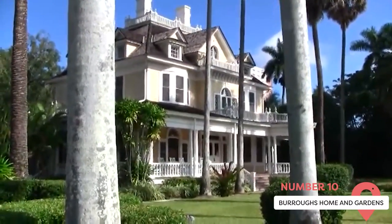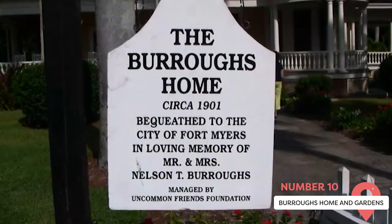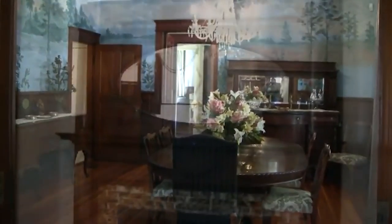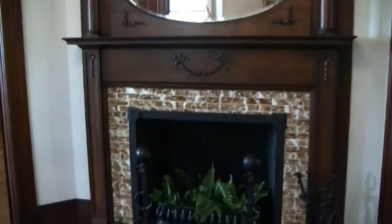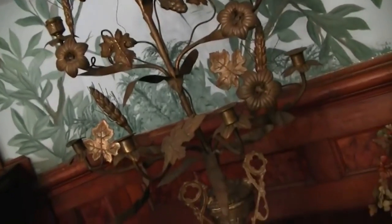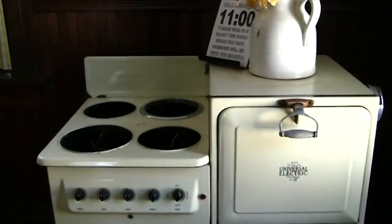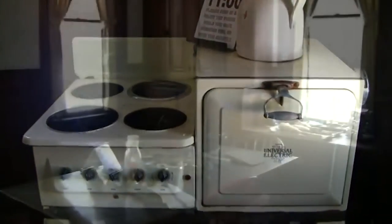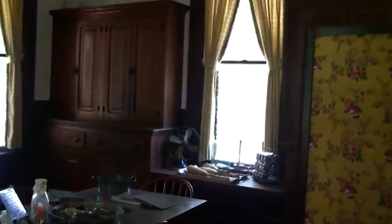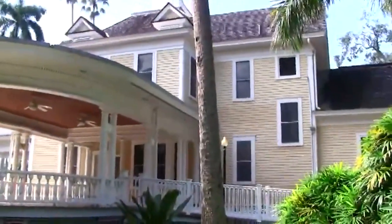The luxurious Burroughs Home and Gardens was the jewel in the crown on a Fort Myers street once dubbed Millionaire's Row. This lavish estate was built in the Georgian Revival style of the early 1900s for cattle rancher John T. Murphy and was bought by the Burroughs family not long after. The historical home boasts 11-foot-high ceilings, a widow's walk, a library and music room, hand-crafted stained glass windows, and even a dancing porch. Outside you'll find various unique water features, including a well-fed grotto and reflecting pool.